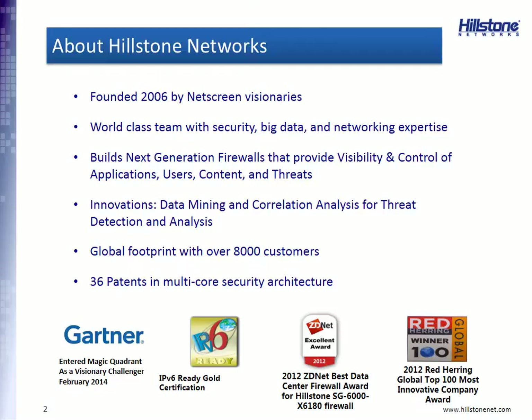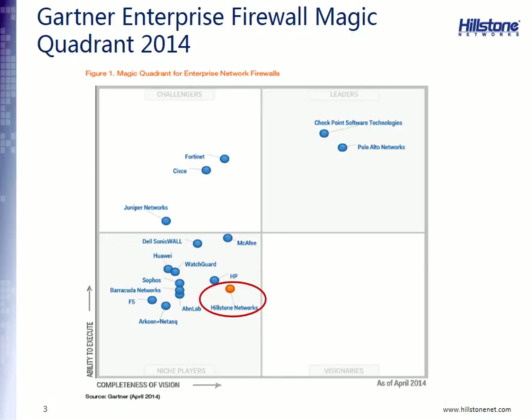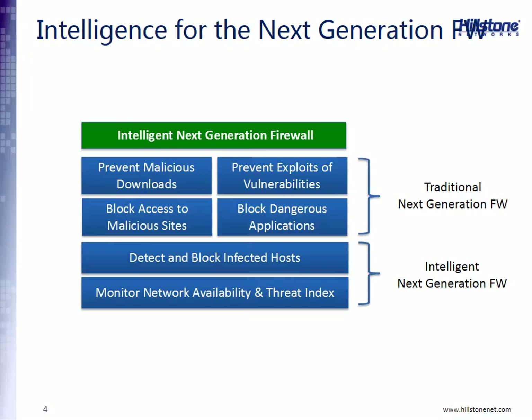Hillstone Networks has several innovations in data mining and correlation analysis for threat detection, and we have 36 patents in multi-core security architecture. We have over 8,000 customers, most of them in AsiaPAC. As a matter of fact, we are number two in firewall sales in China, but we are rapidly moving into North America, South America, and Europe. Gartner has placed us on their magic quadrant, and we are far to the right in the visionary corner, indicating visionary status amongst our competitors, and we expect to move further right and up over time.